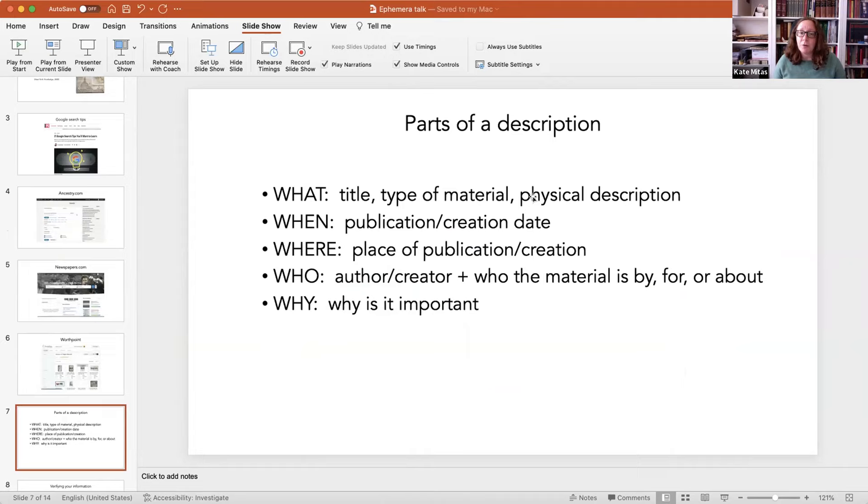I think a good thing to start with would be to talk about what we're doing when we're cataloging ephemera. This is a very simplistic breakdown, but basically when we're describing something, we're working with five basic questions: what the material is — not just the title, but the type of material; what its physical description is; when it's from, so we're placing it historically; where it was published or created — because obviously not all of this stuff is going to be printed material, some of it will be manuscript or visual material; who created it and who it's by, for, or about; and ultimately why is it important — what's the story and why does somebody want to buy it? Because we're booksellers, we're trying to convince people to buy this material.